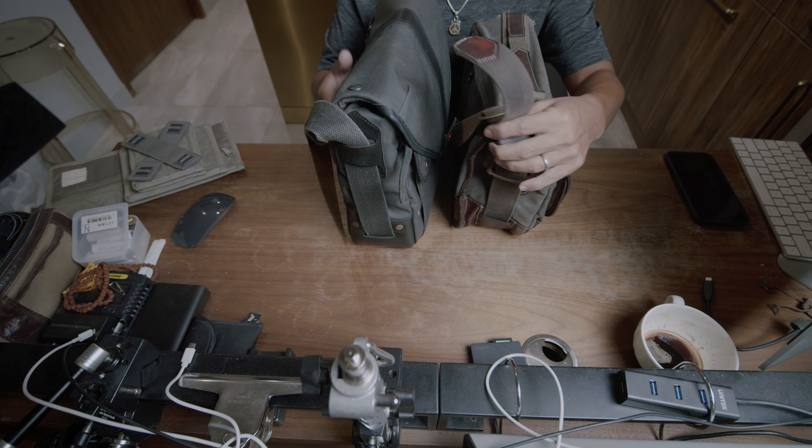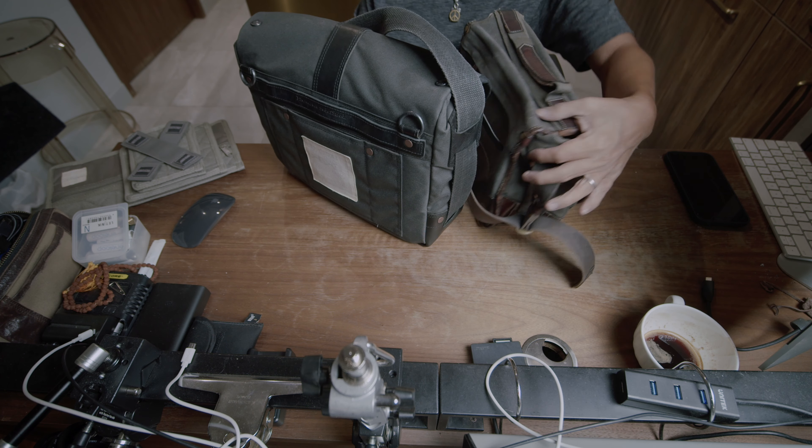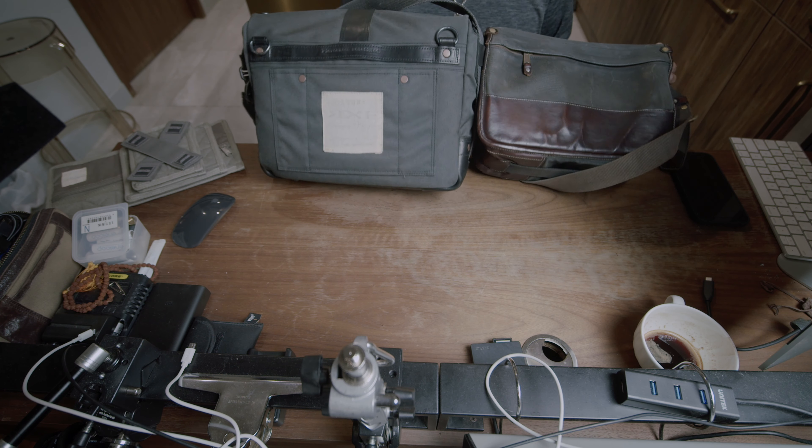And at the same time, I need a bag that is somewhat compact, just to hold a monochrome and a lens. That's it.